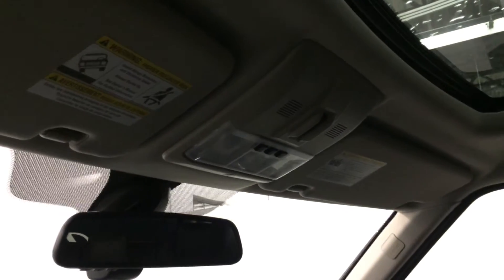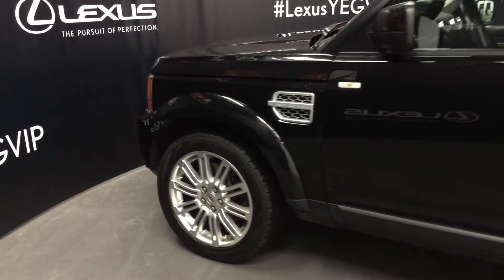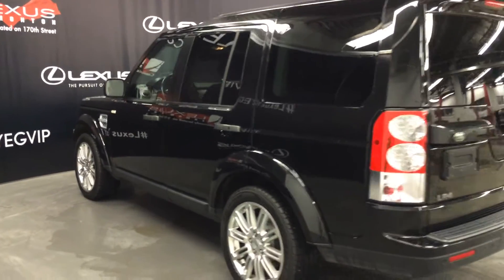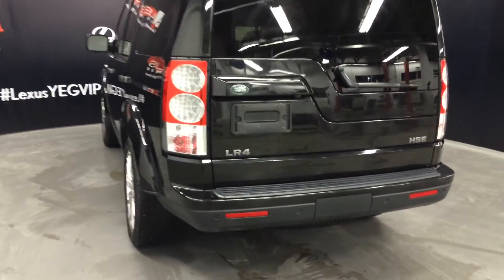You have your auto-dimming rear view mirror with three integrated garage door openers on it. 20-inch wheels. Keyless entry. Smart access. Full-size spare tire located underneath the vehicle.